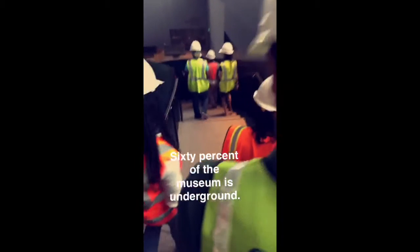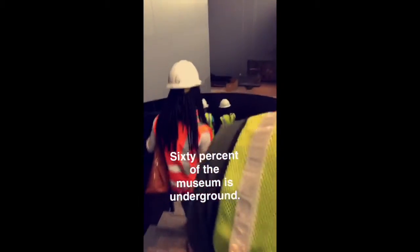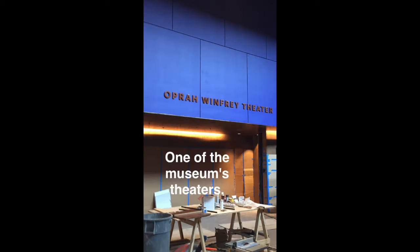60% of the museum is underground. Here's the Oprah Winfrey Theater, one of the museum's theaters.